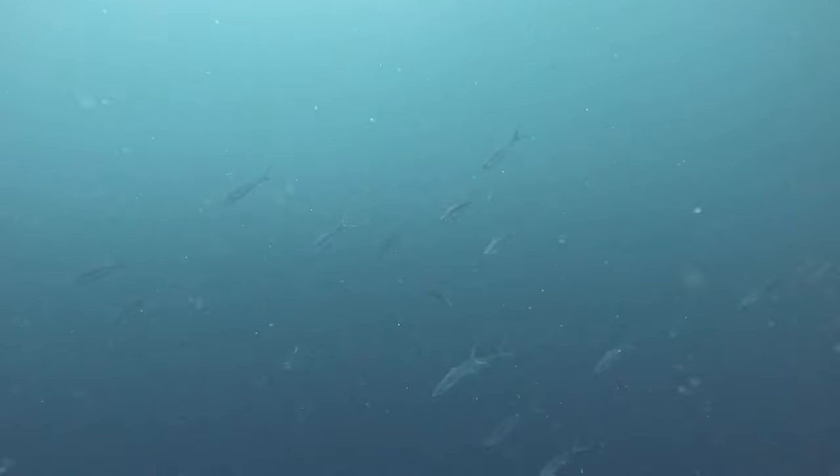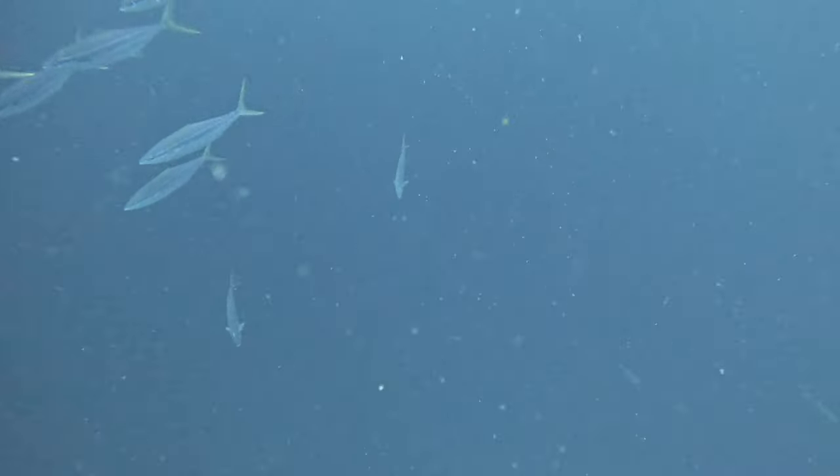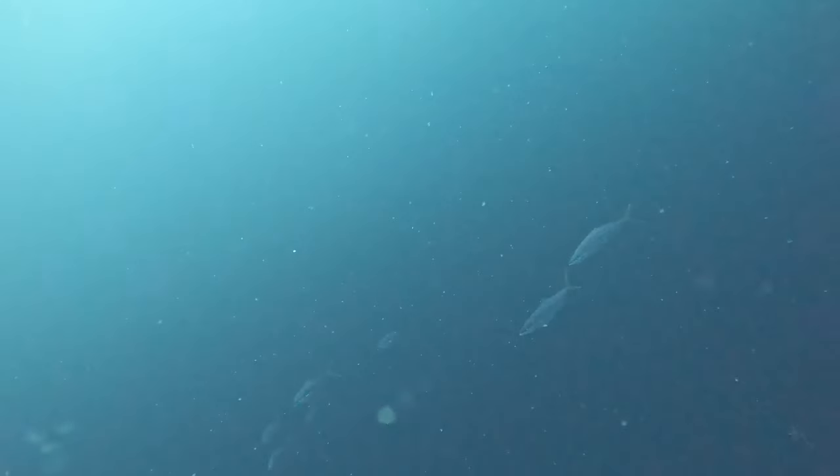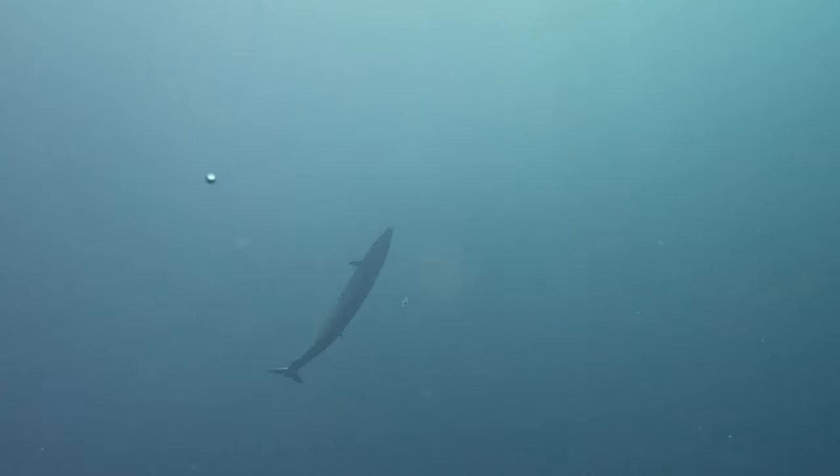I'm currently sitting at about 50 feet down with a big school of rainbow runners. When we come across a big school of bait like this, I like to take a dive and see if there are any larger predators beneath them. After a while, I check my watch and decide it was just about time to start heading up. I take one last look around, and then take a double take.